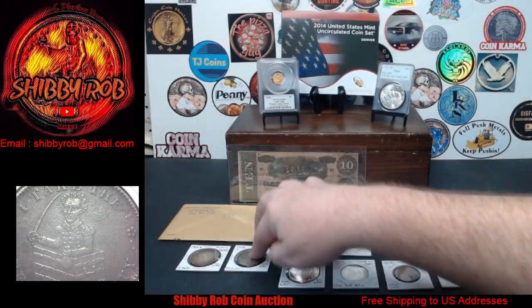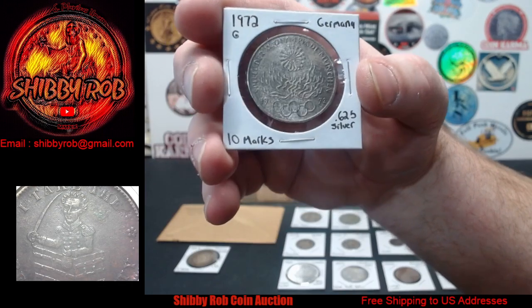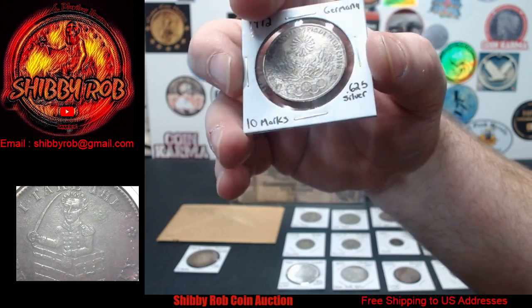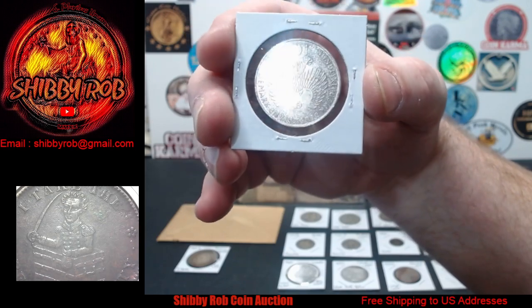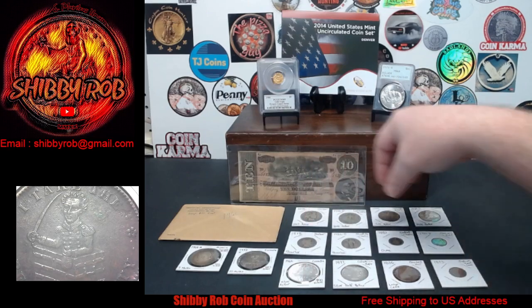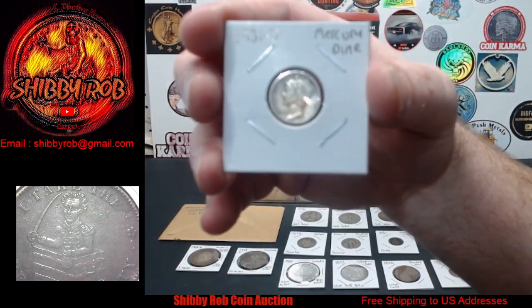Next up, we have from Germany a 1972-G beautiful condition 10 mark coin, an Olympic commemorative. Next up on this row we have a Mercury dime — this is a cool one, guys.